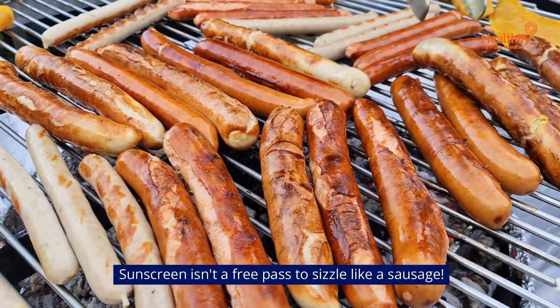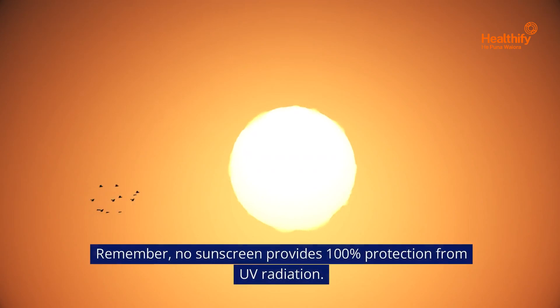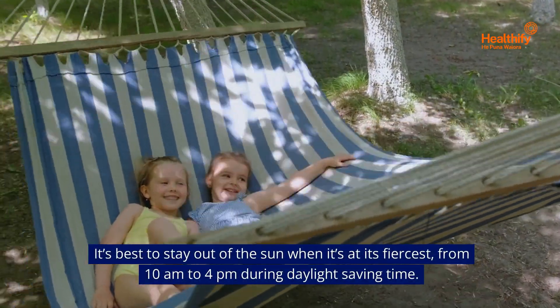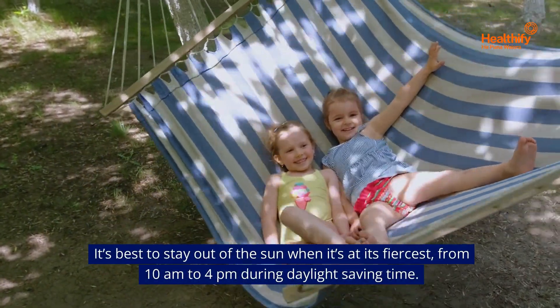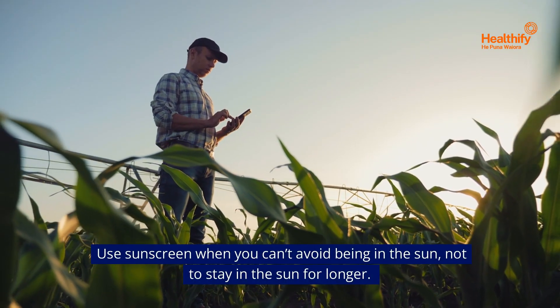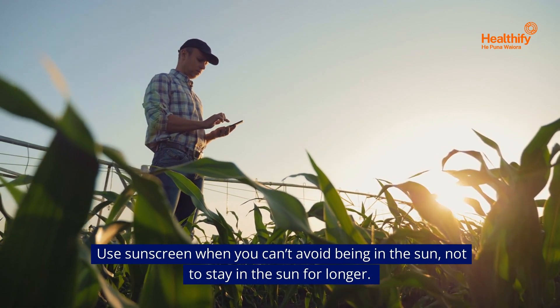Sunscreen isn't a free pass to sizzle like a sausage. Remember, no sunscreen provides 100% protection from UV radiation. It's best to stay out of the sun when it's at its fiercest, from 10am to 4pm during daylight saving time. Use sunscreen when you can't avoid being in the sun, not to stay in the sun for longer.